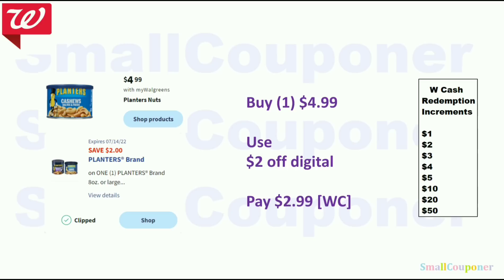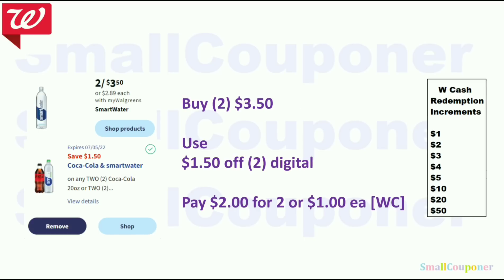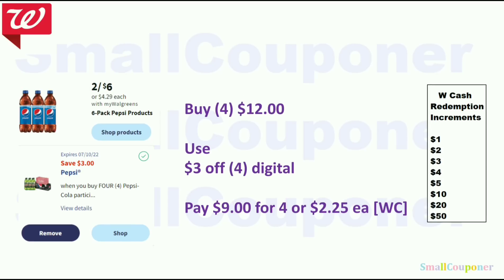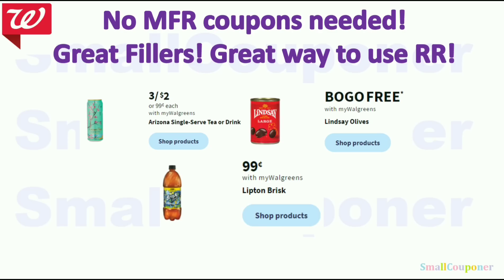The Planters nuts are $4.99 — use the $2 off digital (we got a new one on July 1st) and pay $2.99 with Walgreens cash. The Smart Water is 2 for $3.50 — use the $1.50 off 2 digital and pay $2 for two, or $1 each. The 6-pack Pepsi mini cans are 2 for $5: buy four for $10, use the $3 off 4 digital, and pay $7 for four or $1.75 each. The 6-pack Pepsi bottles are 2 for $6: buy four for $12, use the $3 off 4 digital, and pay $9 for four or $2.25 each.